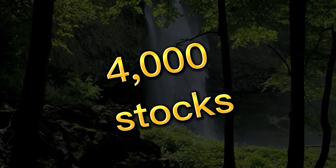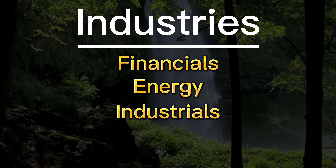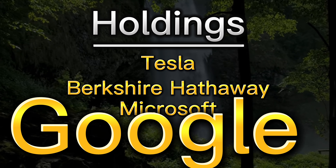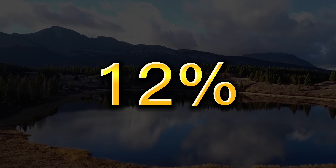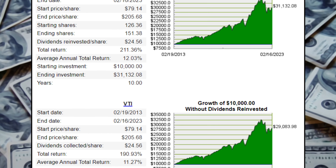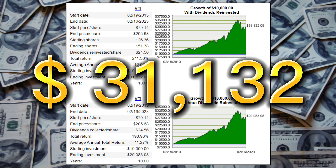VTI holds about 4,000 stocks in every major sector like financials, energy, industrials, real estate, and technology, with holdings in some of the largest businesses in the world like Tesla, Berkshire Hathaway, Microsoft, Google, and Apple. This stock has an average return of over 12% in the last 10 years. With the DRIP calculator, we can find out how much you would have accumulated had you invested $10,000 in this ETF 10 years ago. Please remember, past performances are no indication of how this ETF will do in the future. This would come down to $31,000.